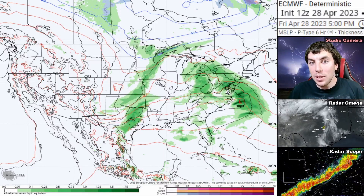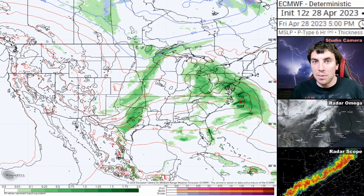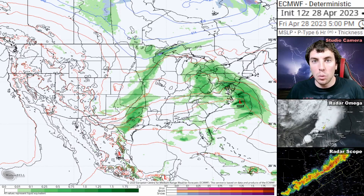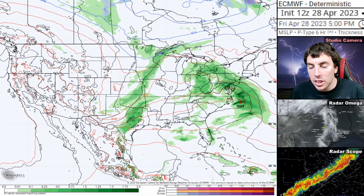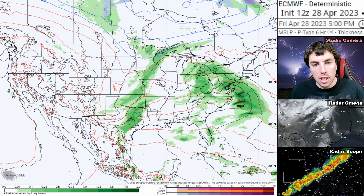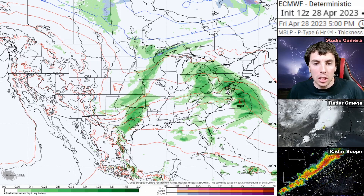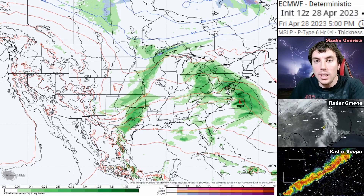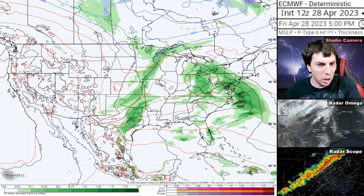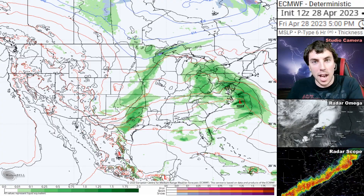Good afternoon and evening, ladies and gentlemen. It is David Schlotthauer here with another detailed weather forecast for April the 28th, 2023. As you know, we did cover severe weather live earlier, and now that that's done, let's take a look at what is ahead for the future. But before we do, let's take a look at today's sponsor.